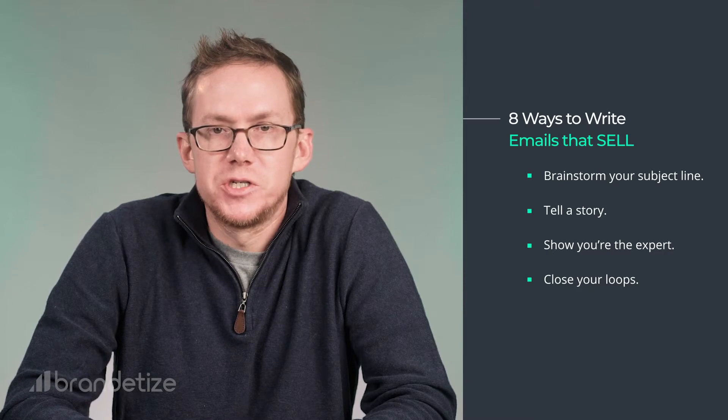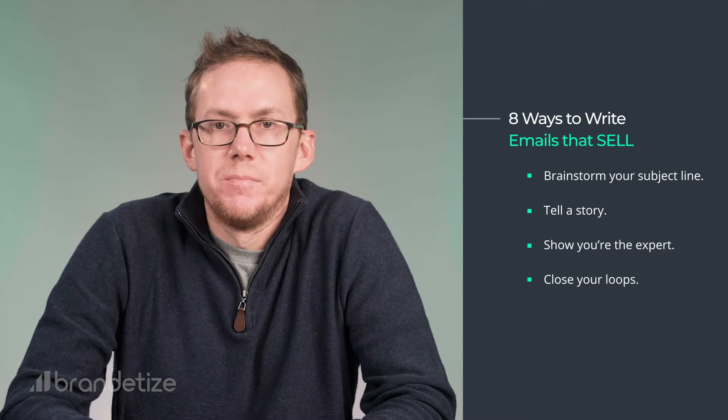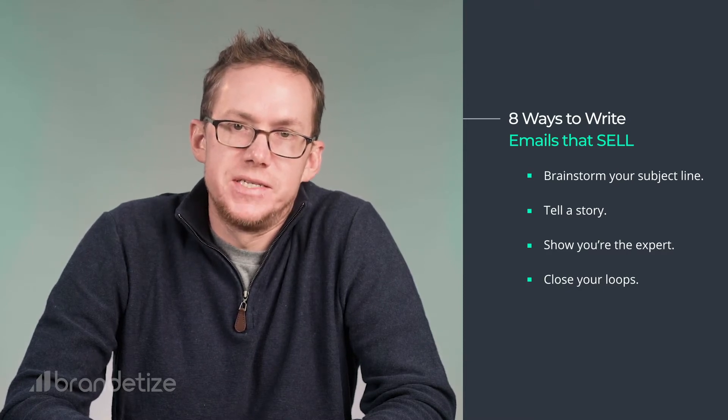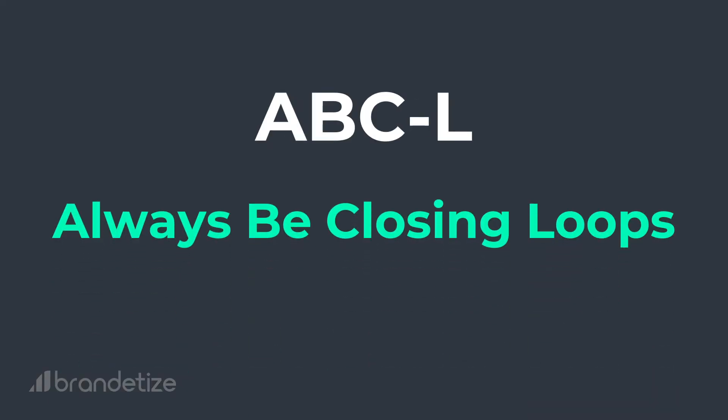Eighth: close your loops. In the intro of your email, you want to open up a loop. You do this by asking a question or saying something like, 'Let me come back to that in a second,' or 'Before we get into that, let me talk about X, Y, Z.' Then make sure you close those loops. If you don't, you'll upset your reader because they will remember and be left wondering, 'Wait, what about that thing you mentioned earlier?' You don't want your reader left with questions. So remember this rule: A-B-C-L — always be closing loops.